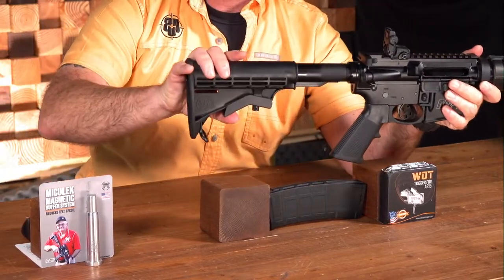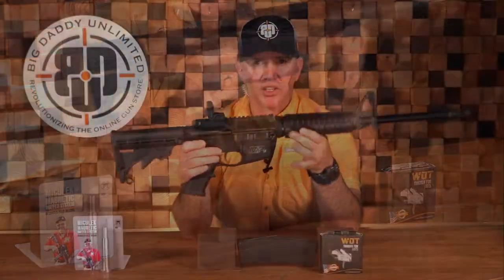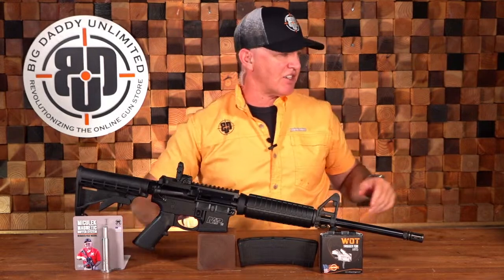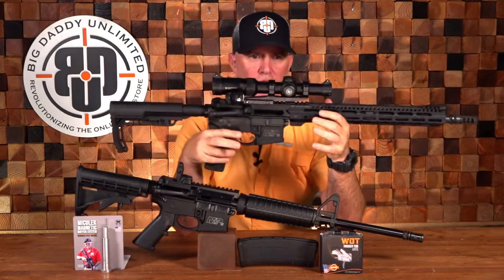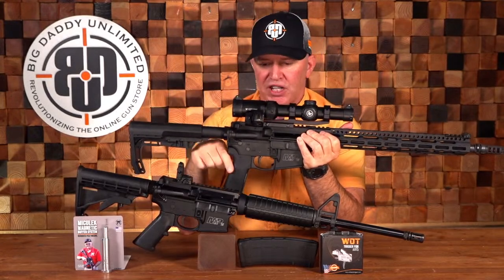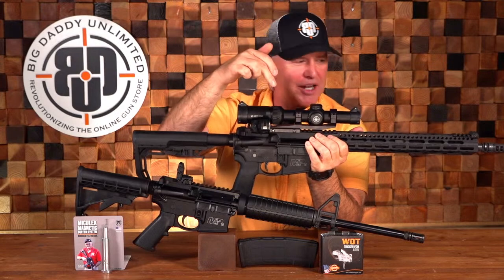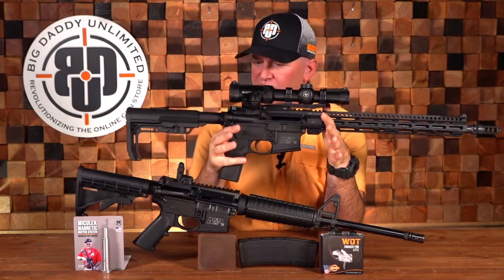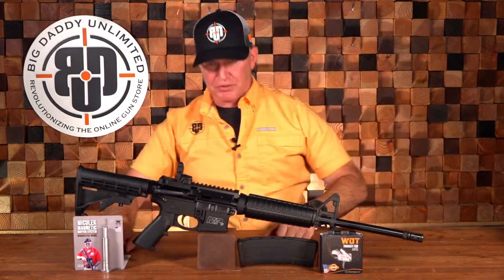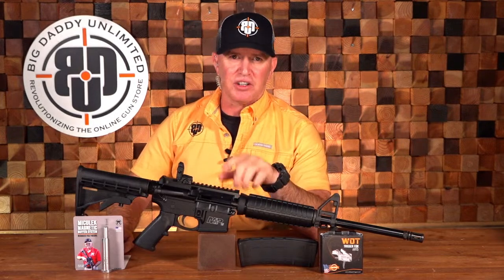It also has an adjustable butt stock to adjust your length of pull. With it totally collapsed, it's only about 32 inches long — very handy. It weighs just a little over six pounds. It's easy to customize and accessorize. Let me introduce you to Margaret — my personal competition rifle. Margaret started out as a Smith & Wesson M&P Sport II AR-15, and I customized her using parts found on Big Daddy Unlimited. This is the rifle you see me shooting in some epic BDU videos. The M&P Sport II, daily deal price $599.99 — a fantastic deal on a great entry-level rifle.